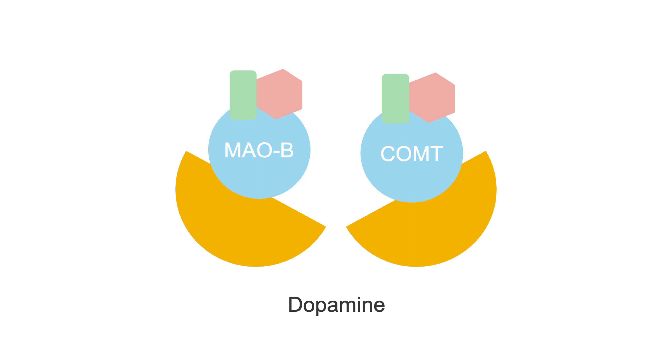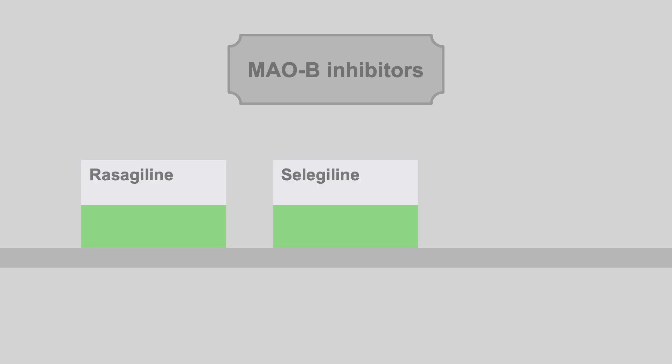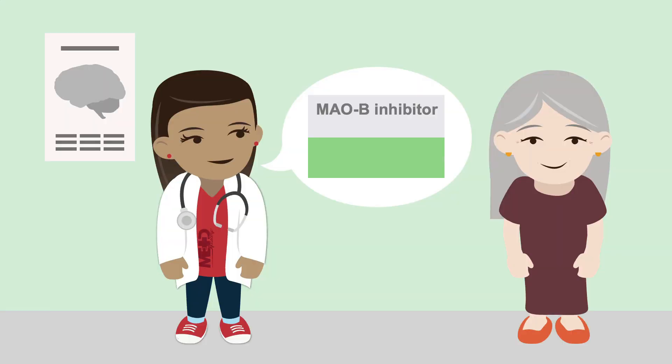Dopamine is broken down by two enzymes: monoamine oxidase B, or MAOB, and catechol-O-methyltransferase, or COMT. MAOB inhibitors — rasagiline, selegiline, and safinamide — prevent levodopa breakdown in the CNS. Patients with early Parkinson's disease have less endogenous dopamine, so making it last longer with an MAOB inhibitor is an effective way to treat their symptoms.